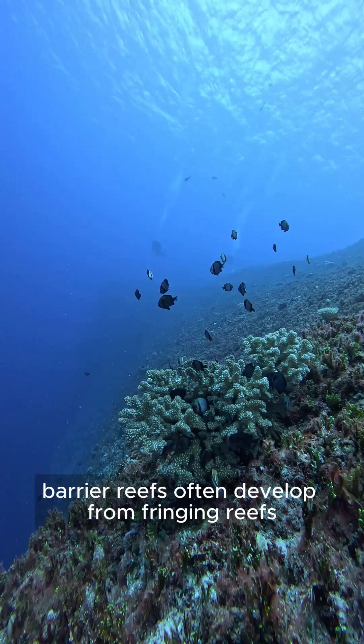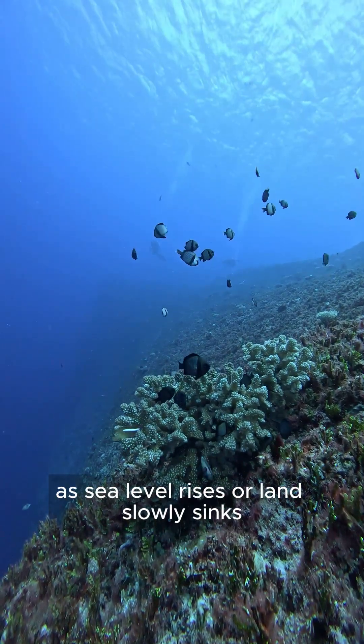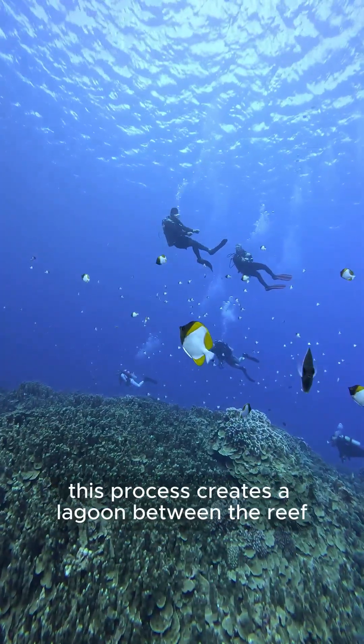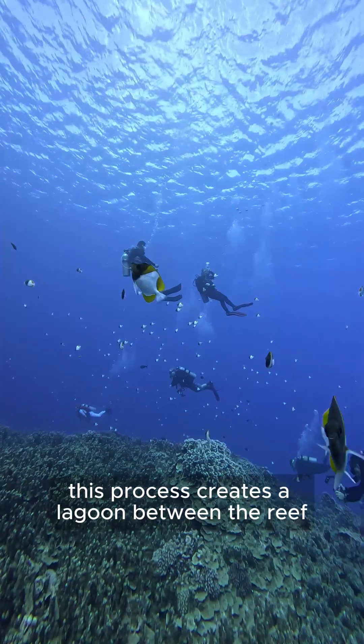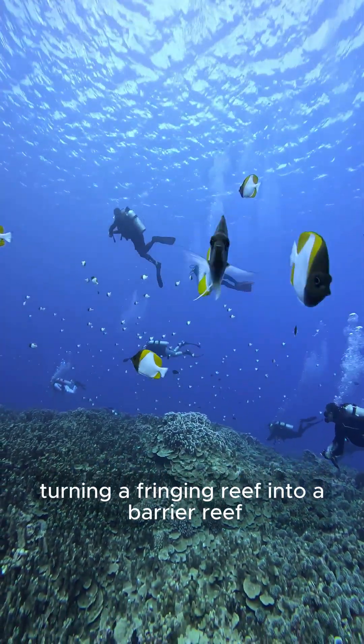Barrier reefs often develop from fringing reefs over long periods of time. As sea level rises or land slowly sinks, corals continue growing upward. This process creates a lagoon between the reef and the coast, turning a fringing reef into a barrier reef.